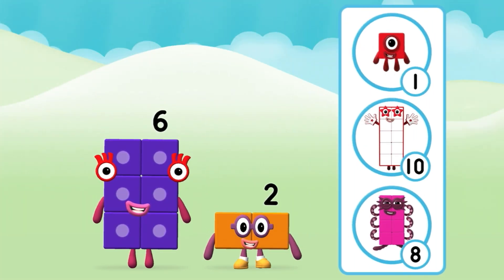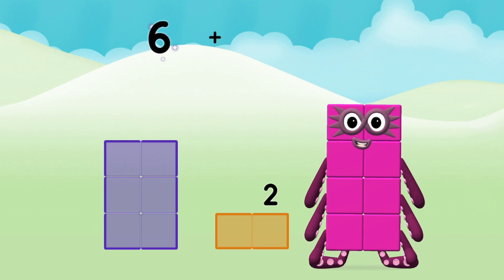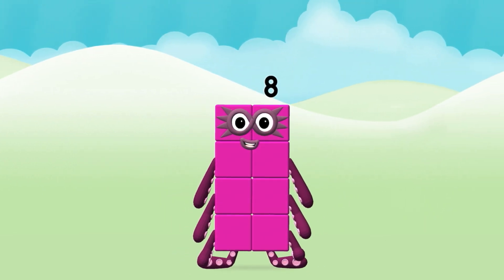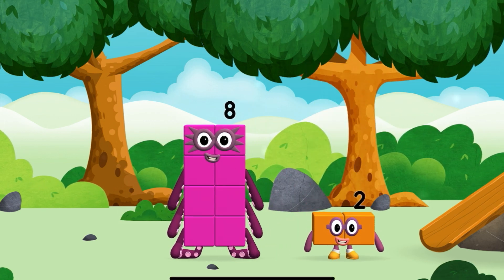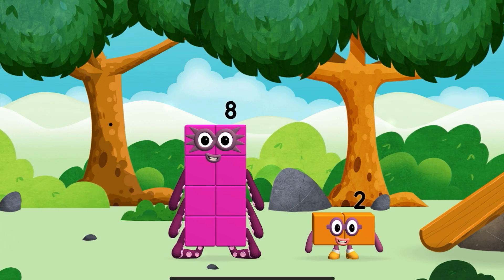What Number Block will you make when you add these two Number Blocks together? Great! Now add the Number Blocks together: 6 plus 2 equals 8. Congratulations! You made a new Number Block. You found another one — this is great! I am 1, 2 — 2 blocks. Octodal and 8!